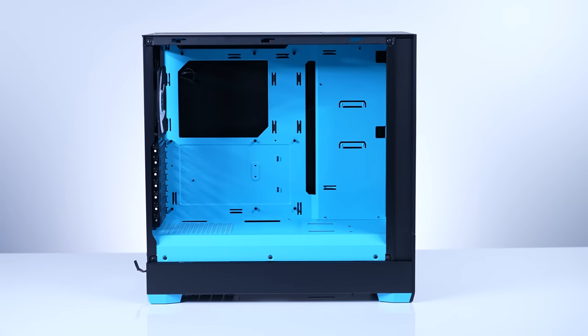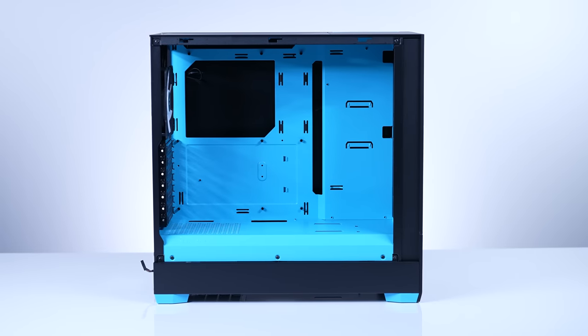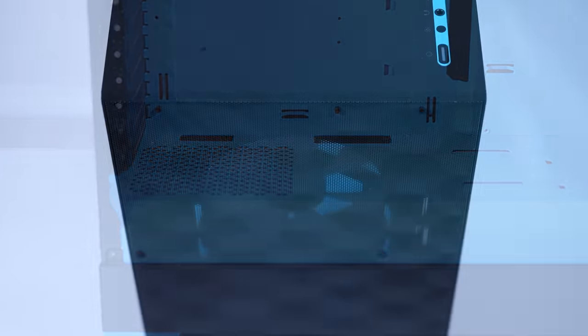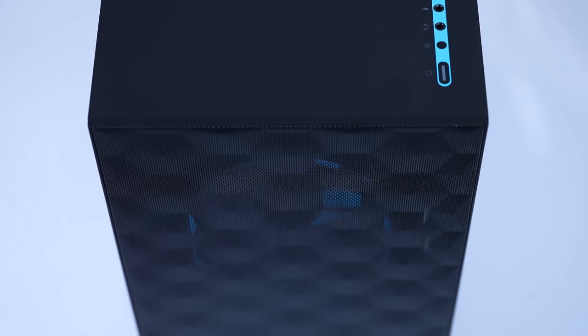For cases, we have the Fractal Pop Air XL, the Phanteks P360A, and the brand new Fractal Design Pop Air, which gives you more color options and comes with three RGB fans. For the build we're doing, thermal-wise you're going to have absolutely zero problems. It will also look very premium.